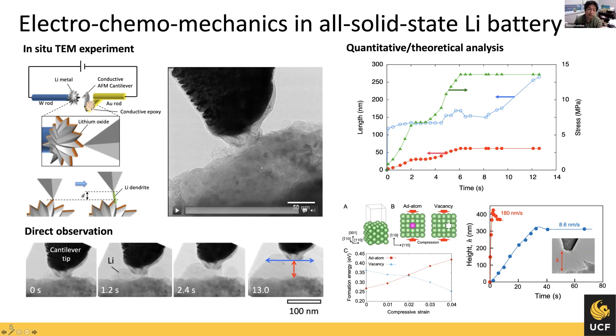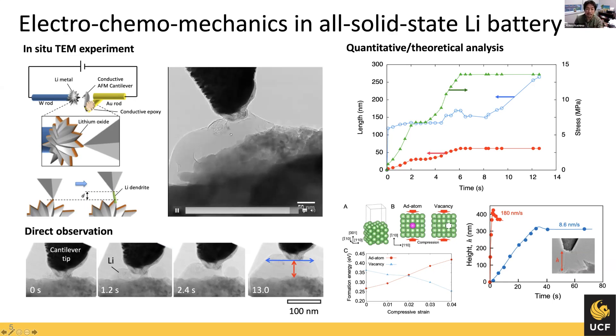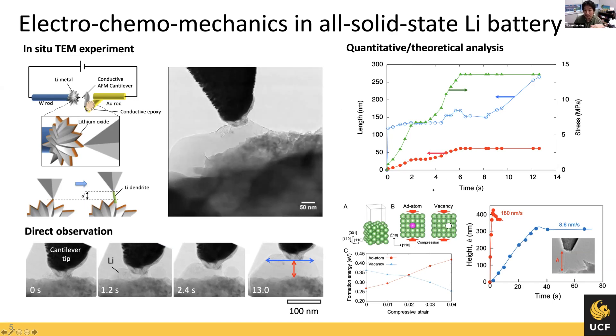In my group, we developed a way to analyze this complex coupling of electrochemistry and mechanics. We place an AFM (atomic force microscopy) cantilever inside a transmission electron microscope, contact it to lithium metal or other materials, apply a bias, and measure the force during the reaction process. Here's an example: as we apply a bias potential, lithium starts to grow at the interface, pushing the cantilever away. Because we know the spring constant of the cantilever, we can calculate the actual force, stress, and changes in microstructure of the lithium metal and observe how lithium growth is affected by mechanical strength.